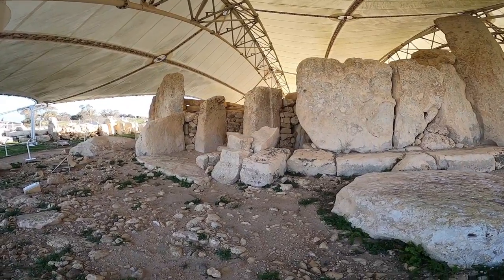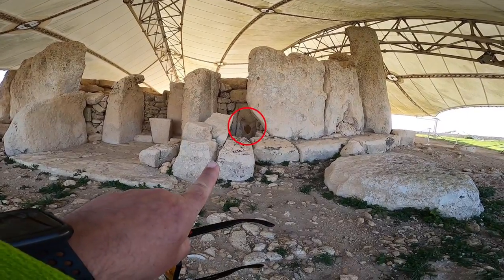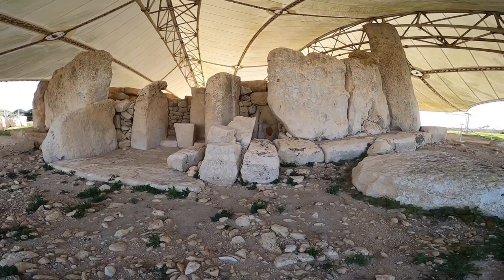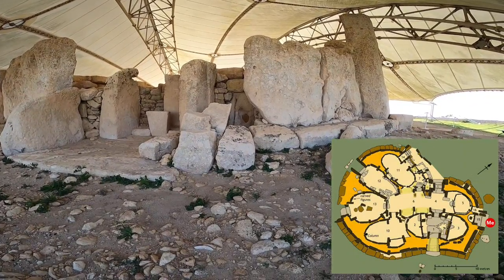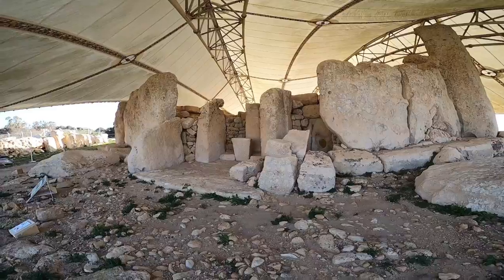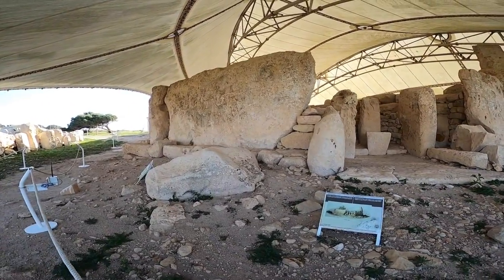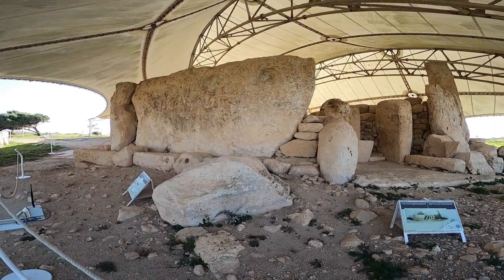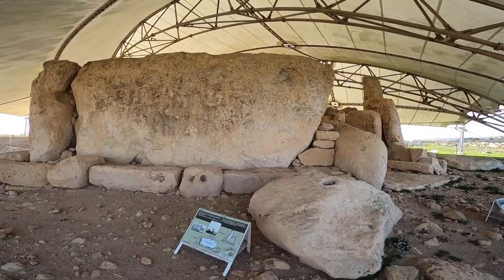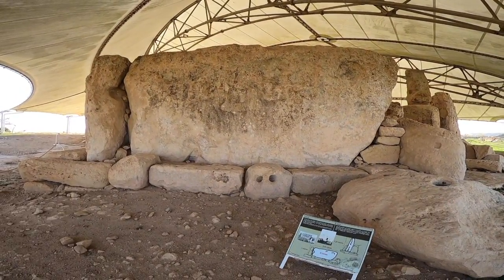I am still going around this area. Look at that hole there — the sun will get exactly into that hole and mark a specific point inside the temple. Here is another impressive feature: the biggest stone you can find here is 5.2 meters by 6.4 meters. Imagine a 20-tonne stone!